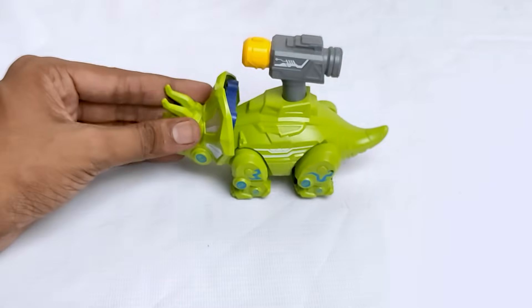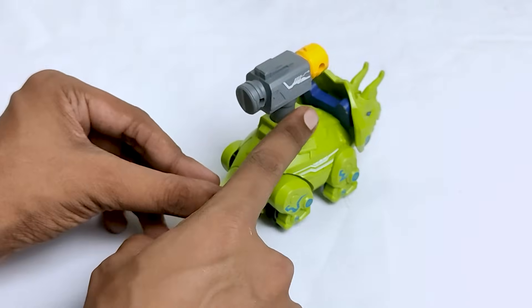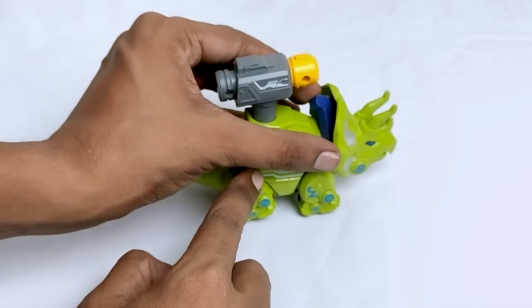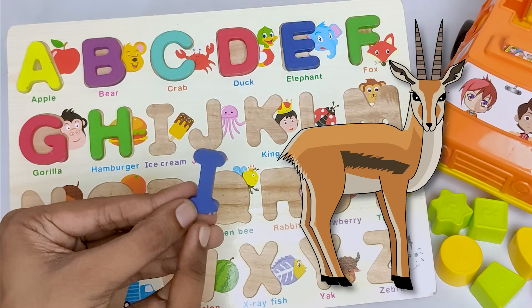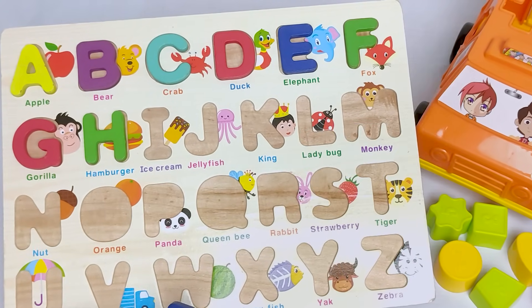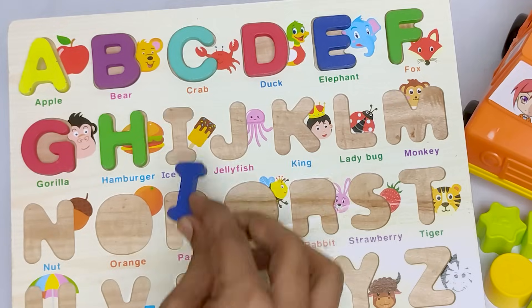It's a beautiful dinosaur! Look! Here is a blue color letter. Let's see. It's a letter I. An I for impala. Can you say impala? Where is the letter I? Do you see? Oh, it's here.